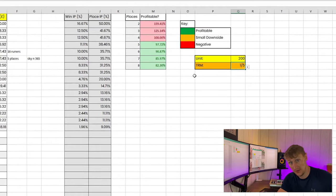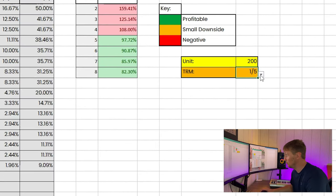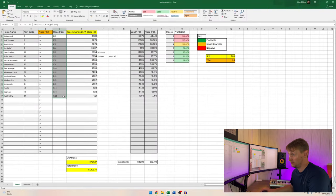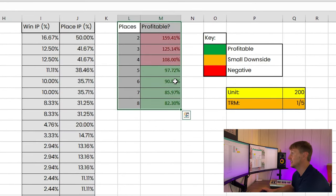You need to tell the spreadsheet whether the bookmakers are paying out on a fifth or a quarter of the back prices for the place prices. Come to the TRM drop-down on the right-hand side and select either a fifth or a quarter. If you select a quarter, the place odds change along the Place TRM column; if you select a fifth — which under most horse racing circumstances is what you'll be looking at — the place odds change again, and this is done automatically.